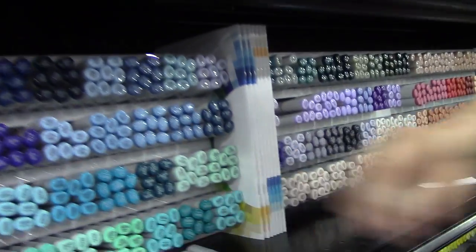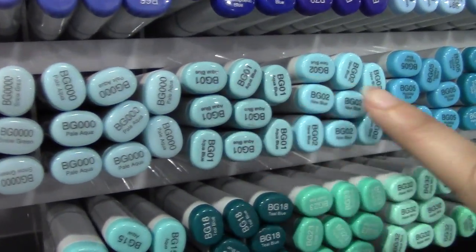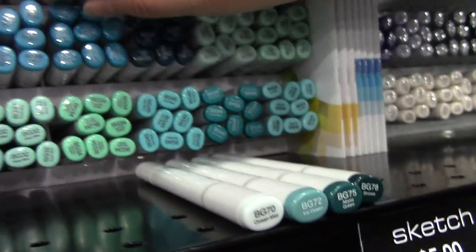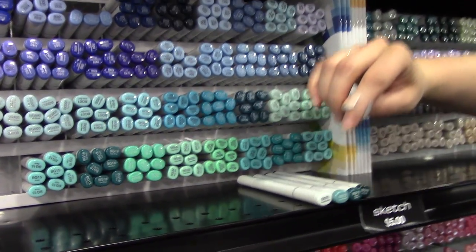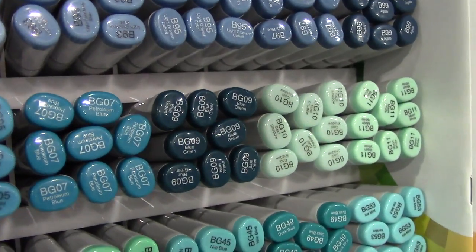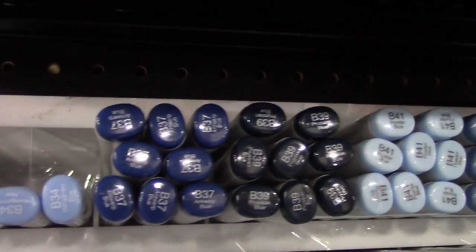The first digit tells you saturation. The BG zeros family is a very vibrant blue-green, whereas the BG 70s family is a more gray blue-green. Colors starting with a 0, 1, or 2 are very vibrant and saturated; colors in the 70s, 80s, or 90s are more desaturated with more gray. So if you have a B95 and need something lighter, you grab B91; need darker, go to B97 or B99.